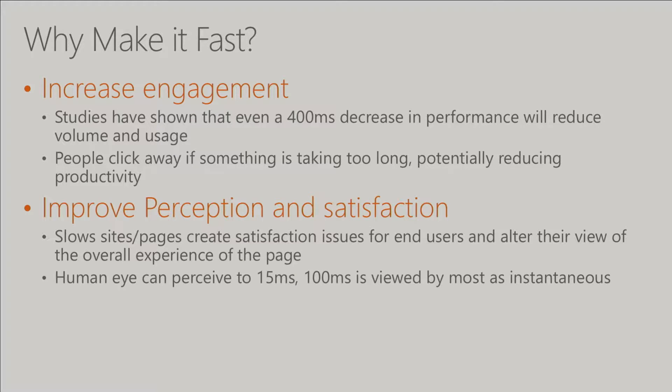We've also found from our own studies that you can take the same page — one that looks beautiful with all the right styles — and compare it to a page where you've changed the performance. You'll get a better sense of satisfaction from the page that renders fast. It changes the way people think about the product. Most people think of instantaneous as around 100 milliseconds, yet many pages are rendering in 2 to 5 seconds. For big portal pages, a lot of sites are much slower than that.